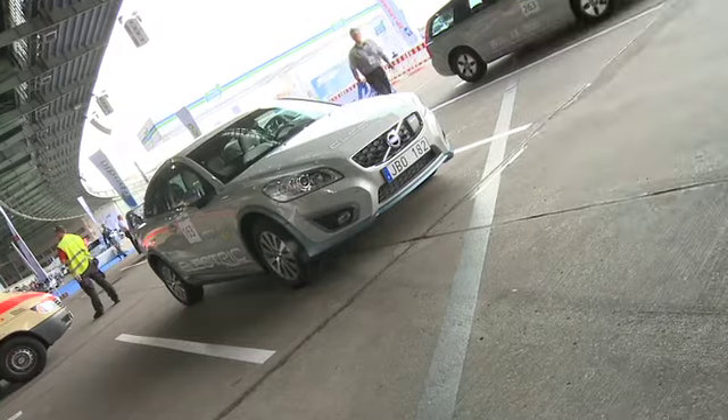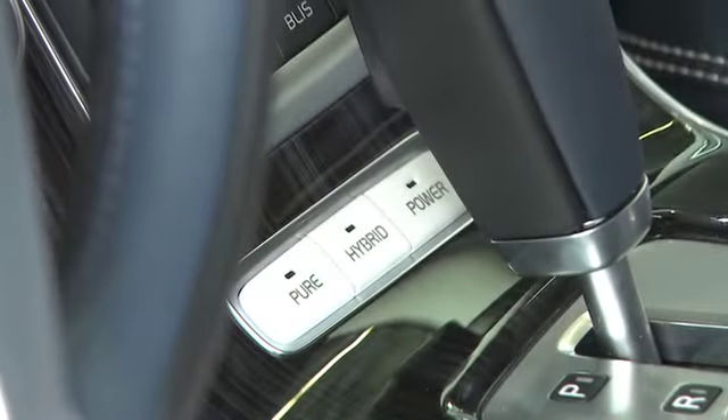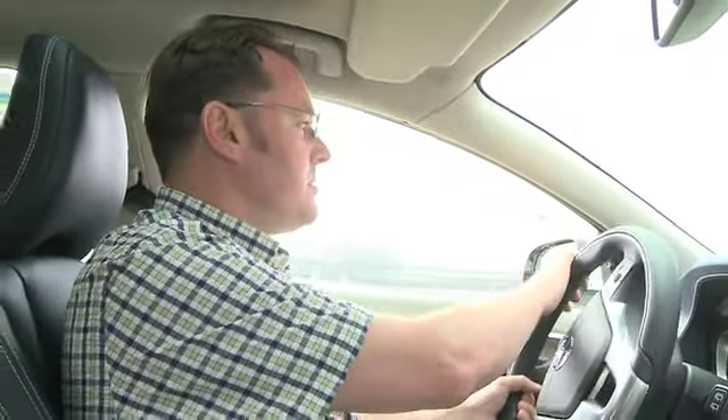So this is one of the first ever drives in the Volvo V60 plug-in hybrid. It's got three settings: you can drive in EV mode, hybrid mode, or as we're doing now, power mode. And as we'll see when we get on the straight — if you put your foot down, there's a fair amount of acceleration, which for a car that does 150 miles per gallon officially is pretty good in terms of responsiveness.